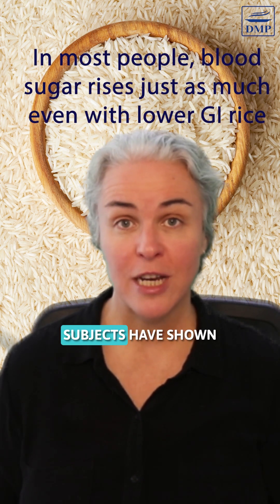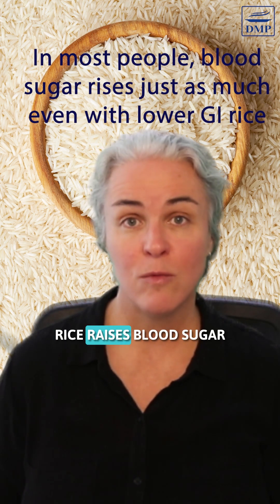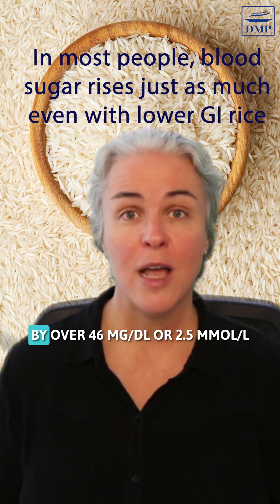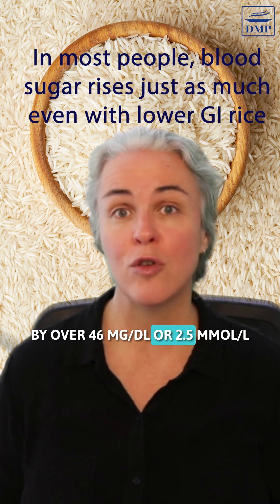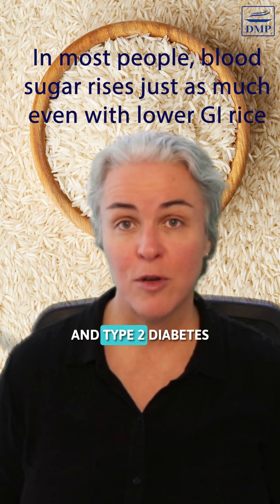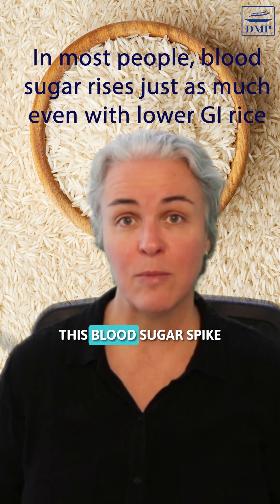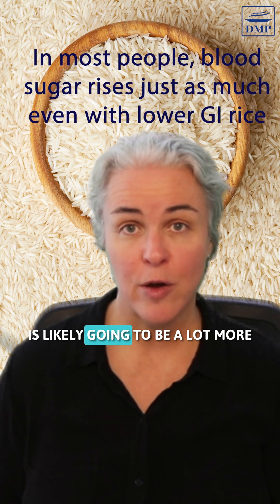Experiments in healthy subjects have shown that eating about half a cup of basmati rice raises blood sugar by over 46 milligrams per deciliter, or 2.5 millimoles per liter. And in people with pre- and type 2 diabetes who already have blood sugar issues, this blood sugar spike is likely going to be a lot more.